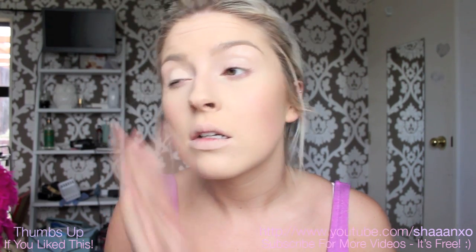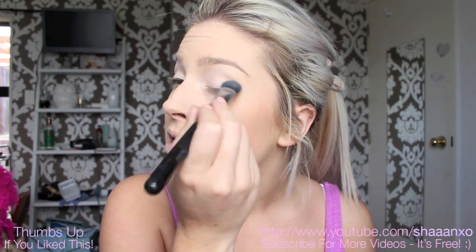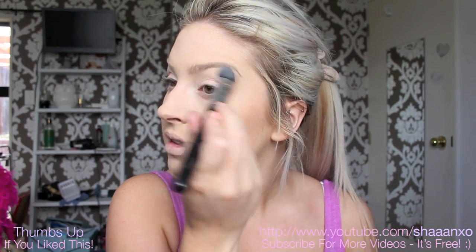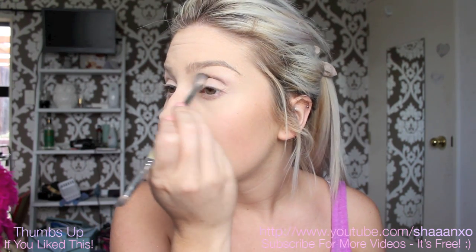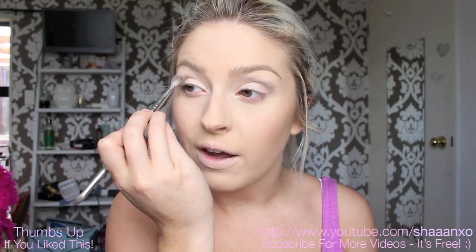Eye primer. Naked palette. I'm taking the shimmery light pink colour on my lid as a highlight colour. And then the crease shade. God, this brush is dirty — fail.